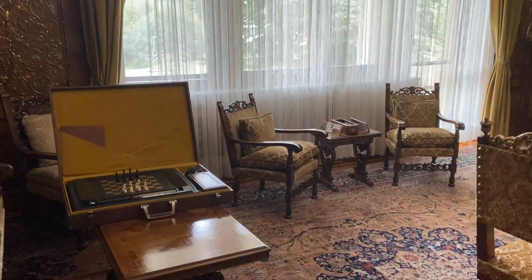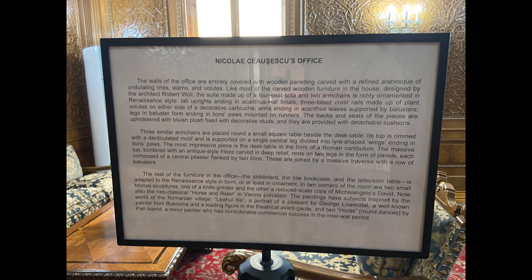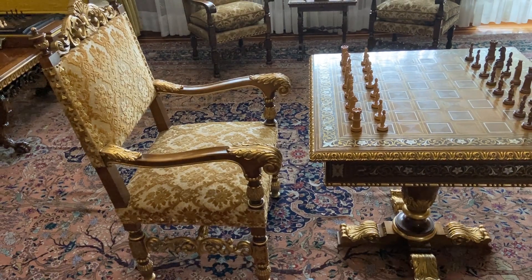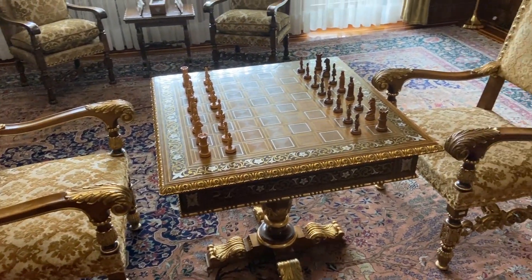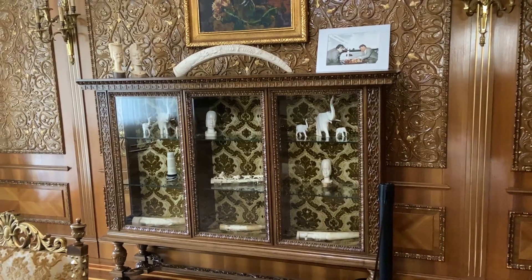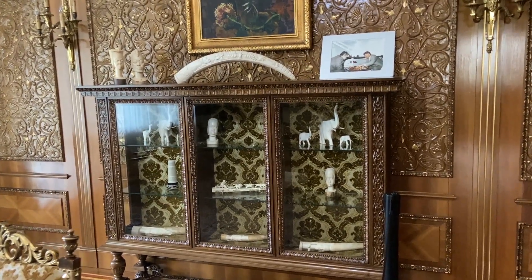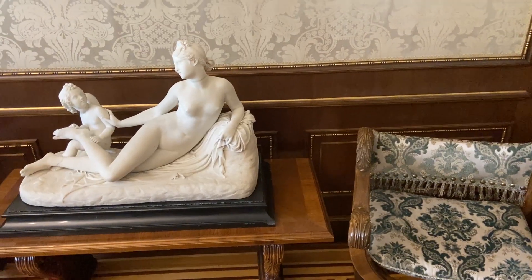Nicolae Ceaușescu also had a big fixation on chess and loved playing chess, so almost every room had a chess set in it. His most grandiose chess set was in his office, where the chess set pieces and even the chairs have gold on them. He also boasted a large collection of ivory gifts given to him, as well as many different statues, statuettes, and paintings throughout his whole home.